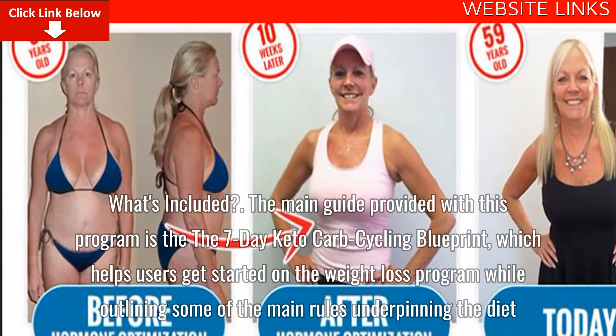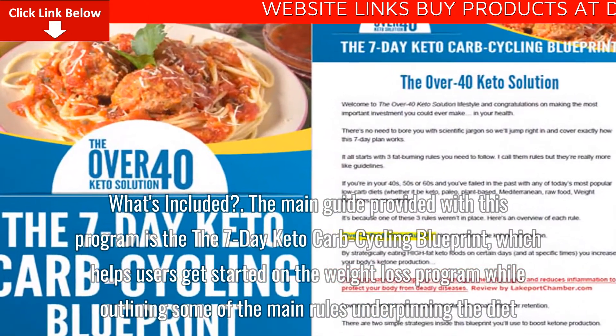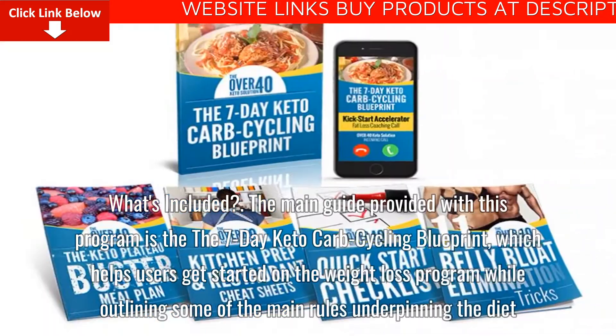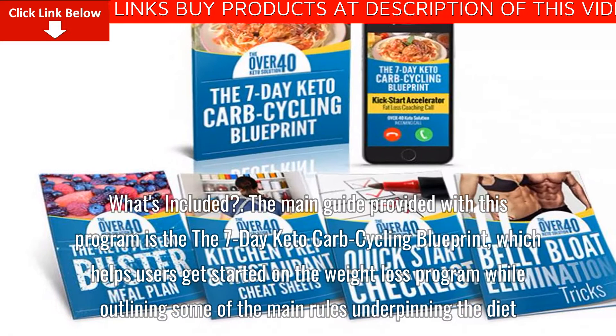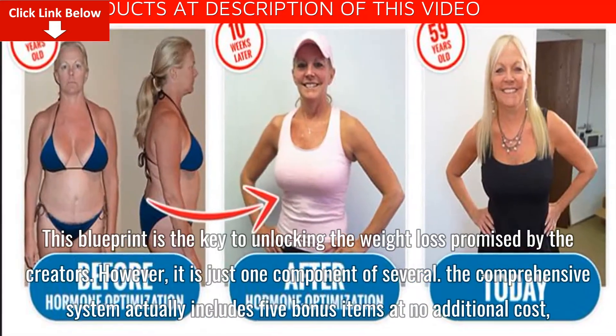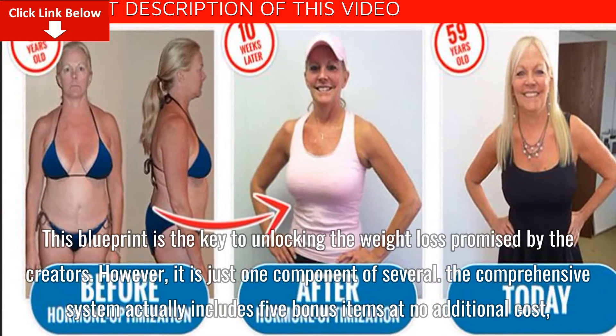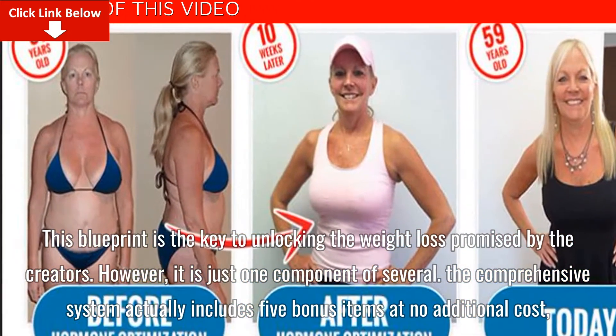The main guide provided with this program is the 7-Day Keto Carb Cycling Blueprint, which helps users get started on the weight loss program while outlining some of the main rules underpinning the diet. This blueprint is the key to unlocking the weight loss promised by the creators. However, it is just one component of several.